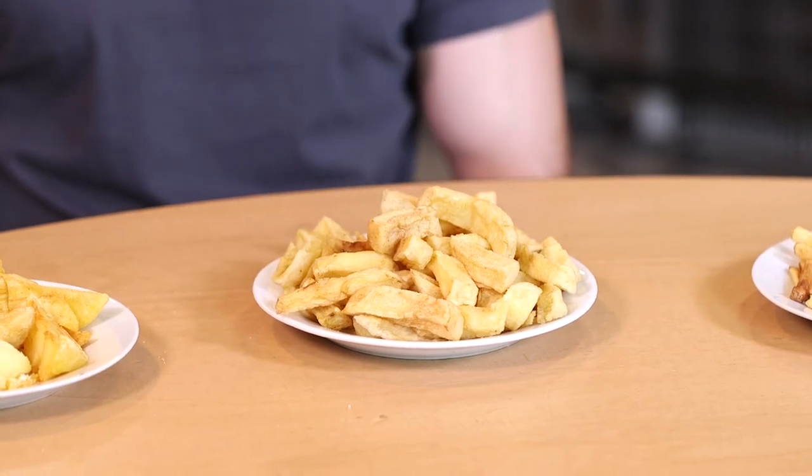The more I talked about London chips, the more I appreciate them. Part of the learning experience is just that I have something really special near me, and I have to have more chips than two times a week, I think.